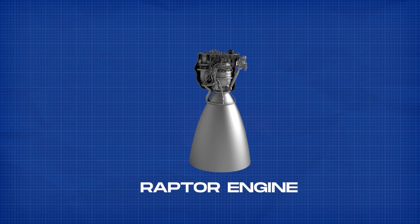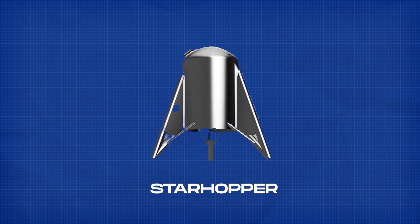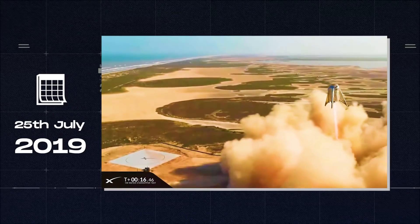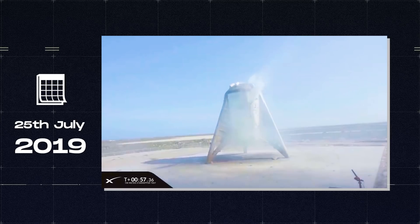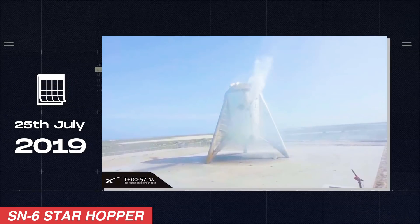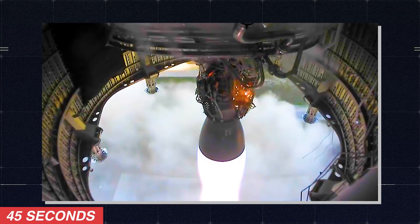Initially, the Raptor engines that will power both the Super Heavy and the second stage Starship were tested on Star Hopper test vehicles. The first hop test of the Raptor engine was on July 25, 2019 — the first untethered flight test of a single Raptor engine inside the SN6 Star Hopper. After that, a few more hop tests were performed, each lasting just about 45 seconds.